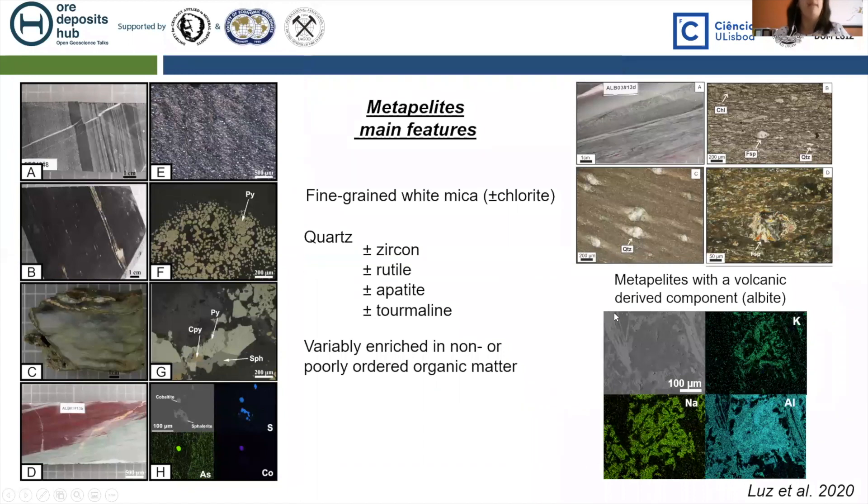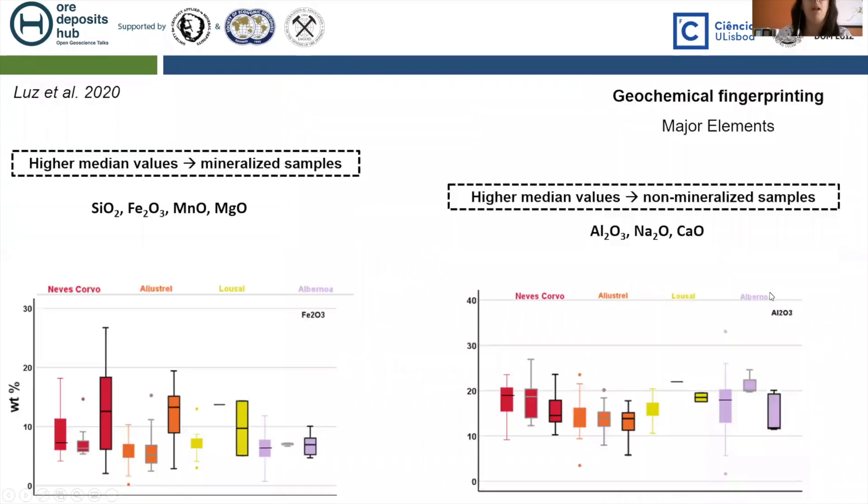The main features of these metapelites are expressed in these photos. They are essentially composed of fine-grained white mica, more or less foliated in parts, and other accessory minerals like zircon, rutile, and apatite. They are variably enriched in organic matter. Some of these metapelites present volcanic-derived components — for example, albite crystals — but frequently, as shown in these compositional maps, these albites are being sericitized.